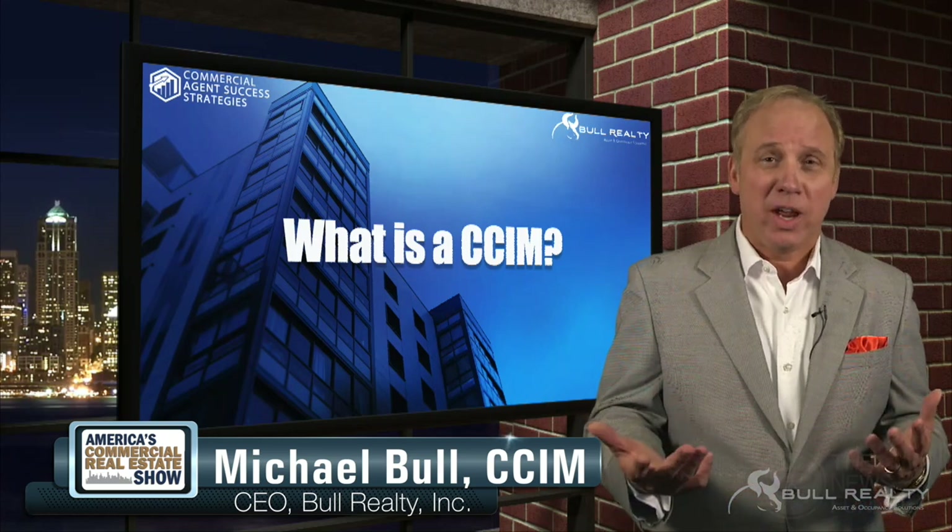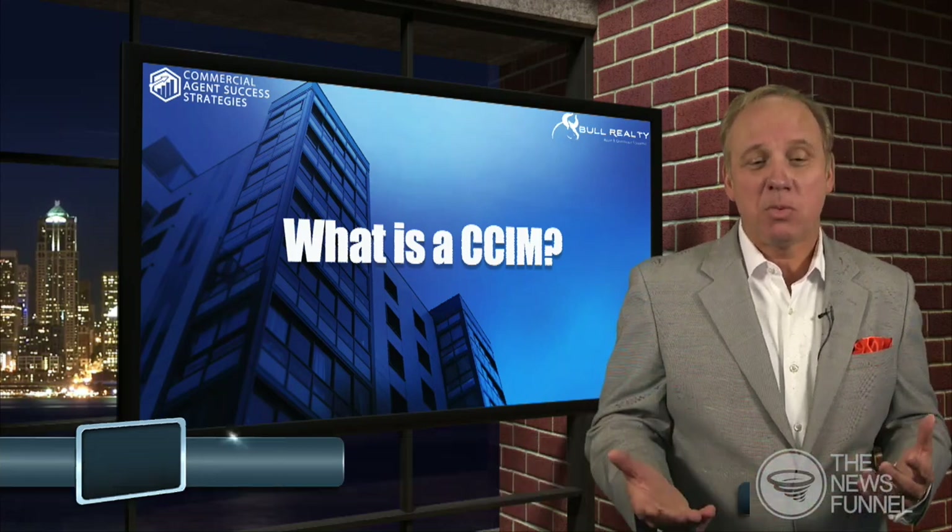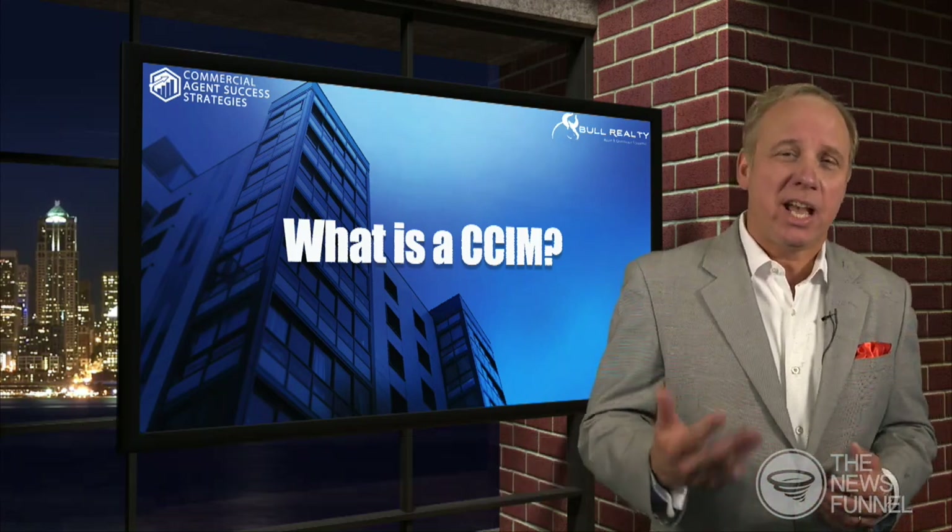Our question today is brought to you by commercialagentsuccess.com — video training for commercial real estate agents and brokers that I created, so check it out. The question is: Michael, what is a CCIM?